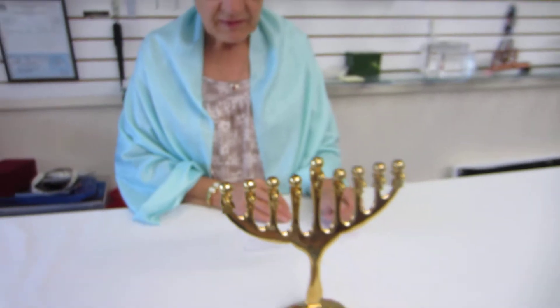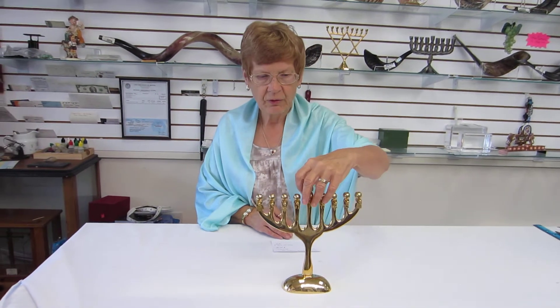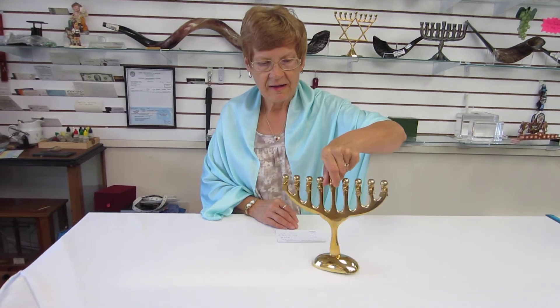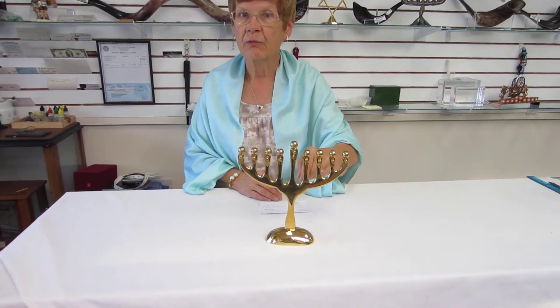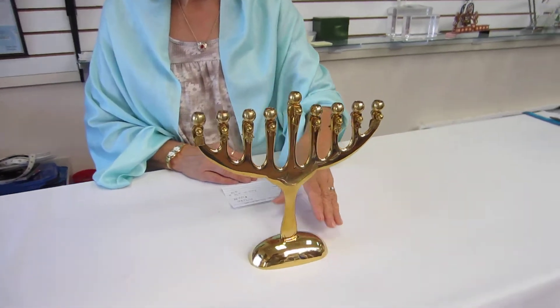The base of the menorah is four and a quarter inches wide and two and a quarter inches across. The back of the menorah also features the movable charms. It uses standard Hanukkah candles.